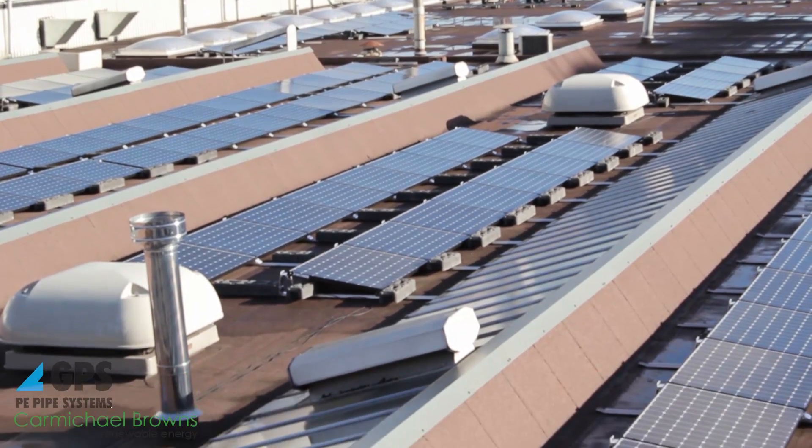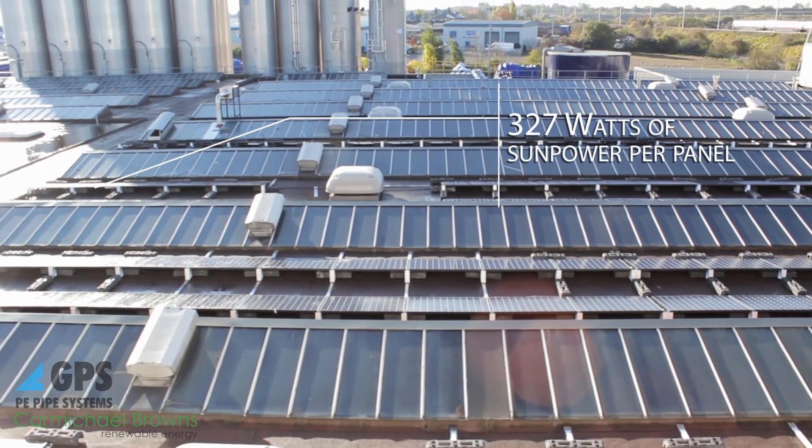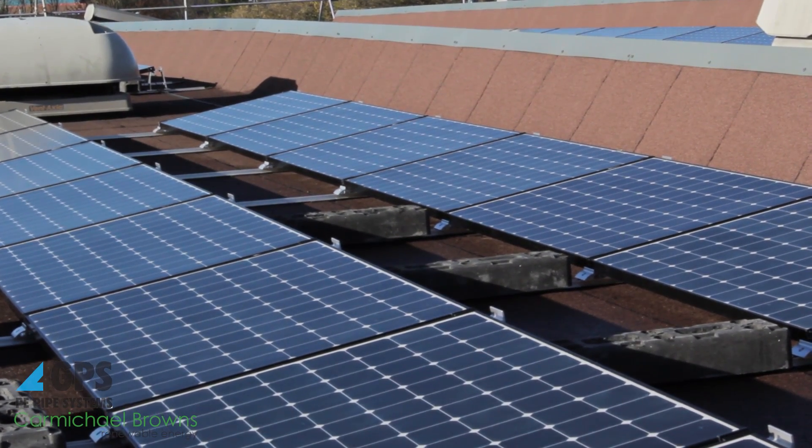The system we had designed was a 458 panel system which gives 327 watts of SunPower per panel, giving us a system of 150 kilowatt peak. It's a low ballast system to maintain the integrity of the roof and it gives us the highest power return from the space available.